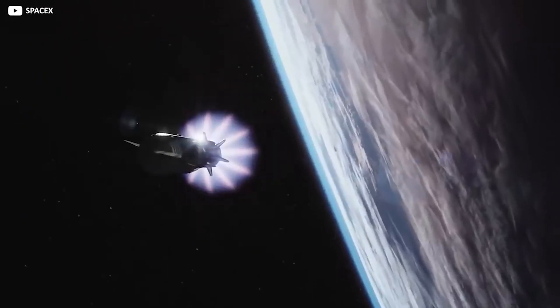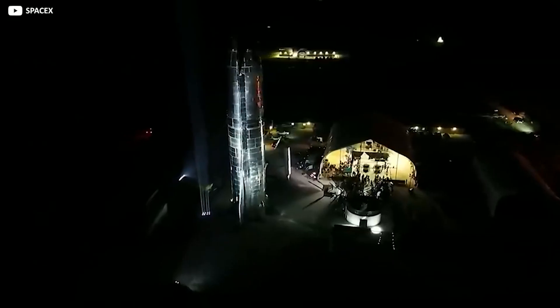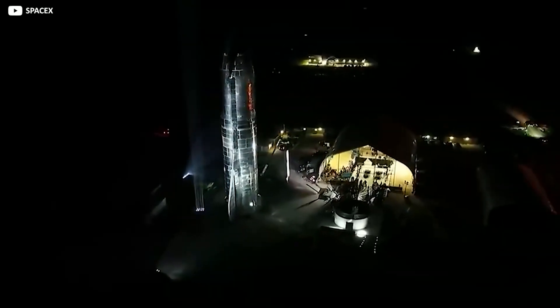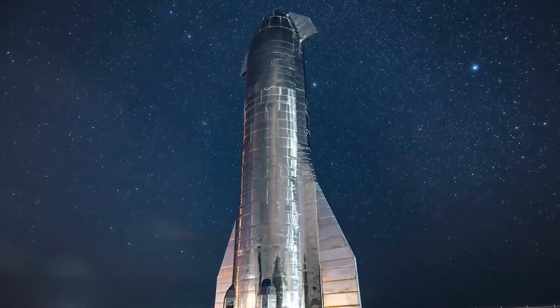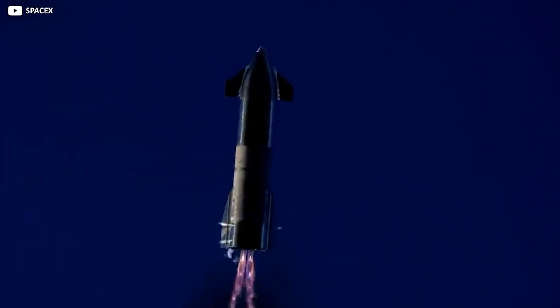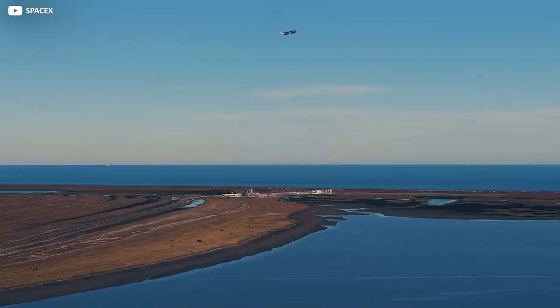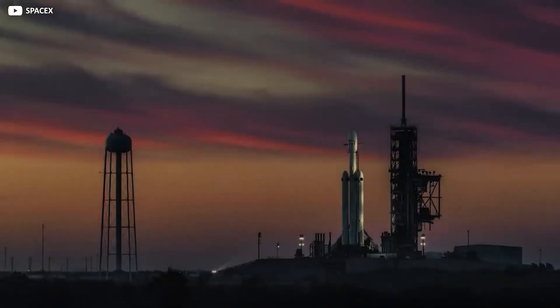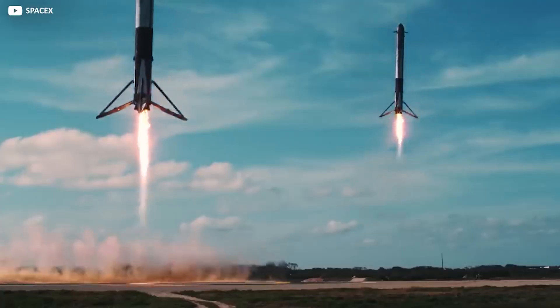SpaceX is now ready to install both arms on the tower carriage. Once that process is complete, SpaceX will finish minor carriage outfitting tasks before installing the assembled carriage and arms structure onto the launch tower itself. Depending on the readiness of the complex system of pulleys and drawworks the tower needs to hold and move the carriage and arms, Mechazilla could be fully installed and ready for testing by the end of the month.